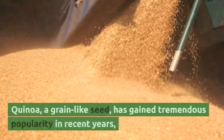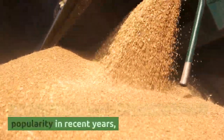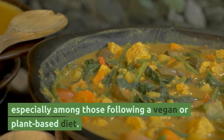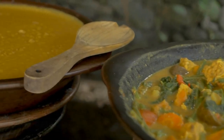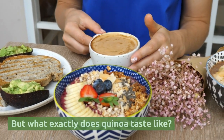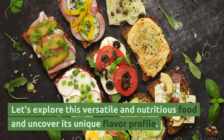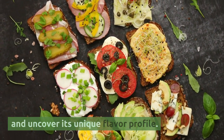Quinoa, a grain-like seed, has gained tremendous popularity in recent years, especially among those following a vegan or plant-based diet. But what exactly does quinoa taste like? Let's explore this versatile and nutritious food and uncover its unique flavor profile.